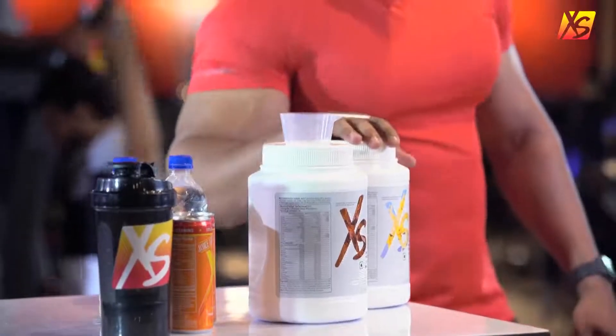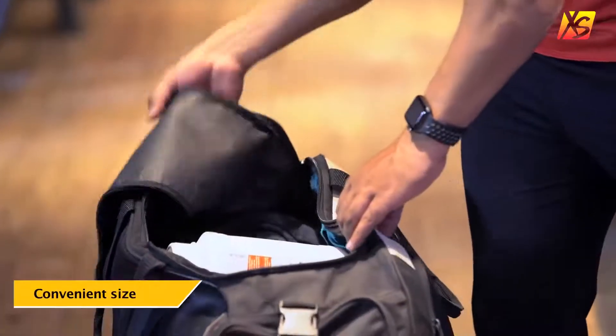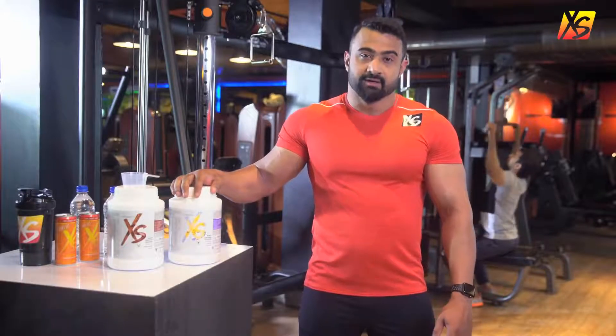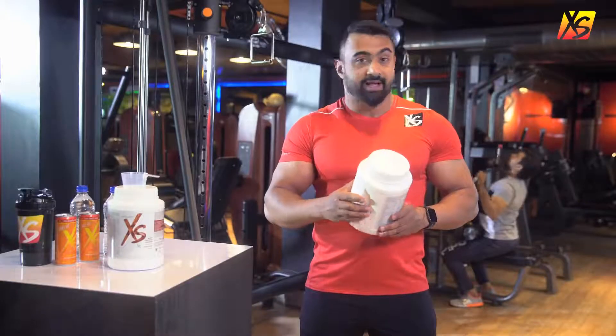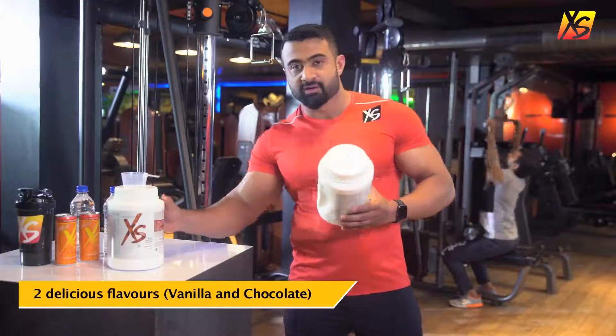The Excess Whey Protein pack is a nice compact size that will easily fit into your gym bag, which means you can take it to your gym and mix your pre or post workout shake there itself. It's also got a convenient grip, so the pack is always secure when you're measuring your scoops. And you can have your choice of two flavours — vanilla and chocolate.